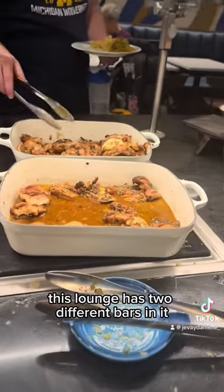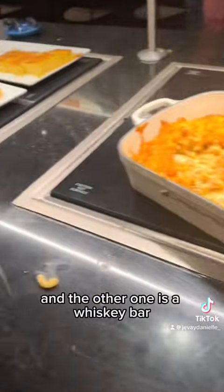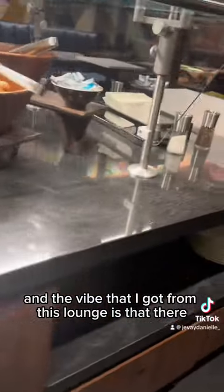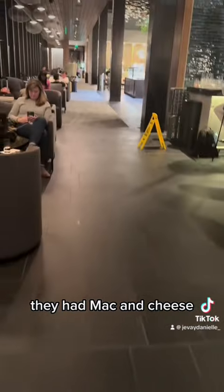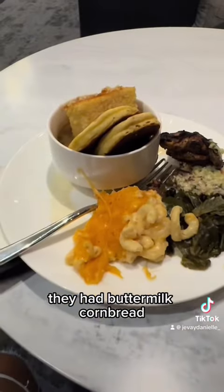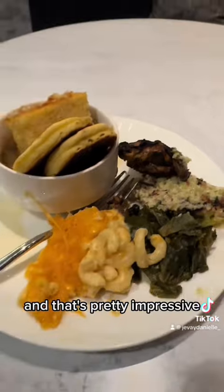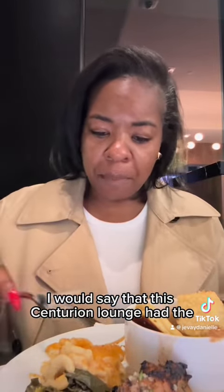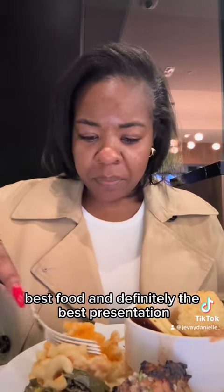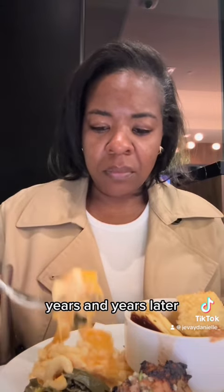This lounge has two different bars in it — one is a full-service bar serving alcoholic drinks and regular sodas, and the other one is a whiskey bar. The vibe I got from this lounge is that there was a lot of soul food. They had mac and cheese, collard greens, chicken, buttermilk, cornbread, and they also had gumbo. That's pretty impressive for a really late night in the lounge. I would say the Centurion Lounge had the best food and definitely the best presentation, and I hope they're able to keep up this product years and years later.